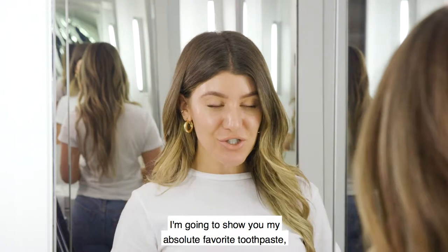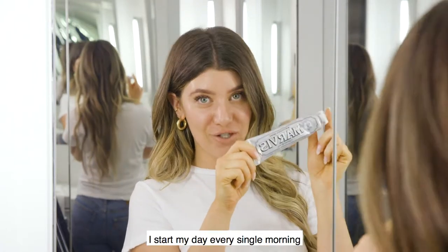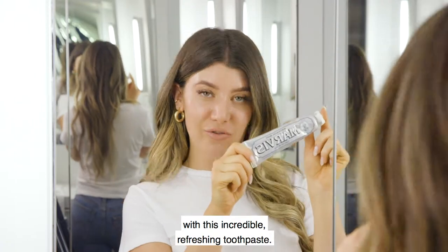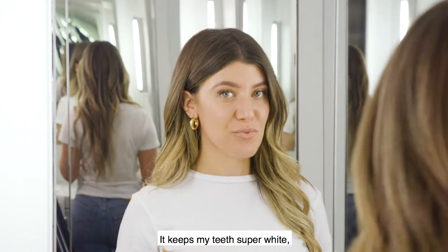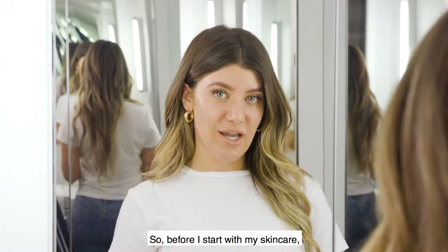Before I start with my skincare I'm going to show you my absolute favorite toothpaste — it's the Marvis whitening toothpaste. I start my day every single morning with this incredible refreshing toothpaste. It keeps my teeth super white and my mouth super fresh.